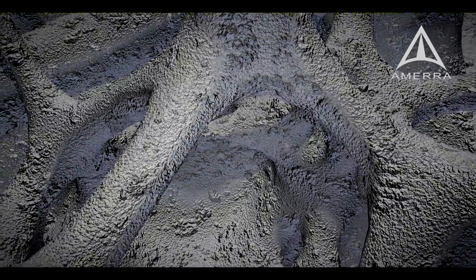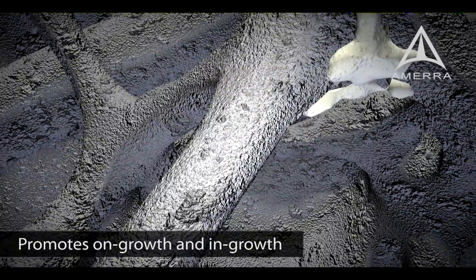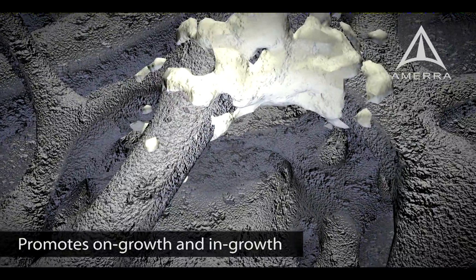With over 35 years of clinical use, roughened titanium alloy remains the gold standard for direct bone-to-implant attachment.